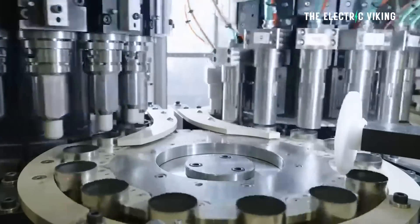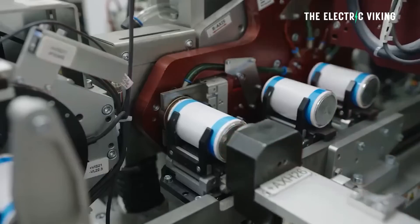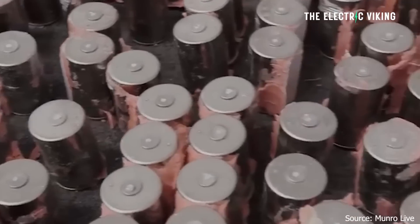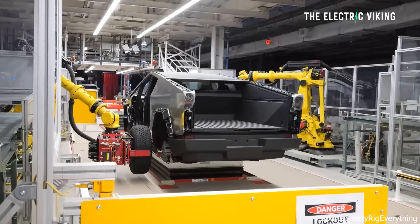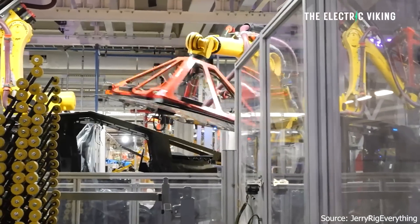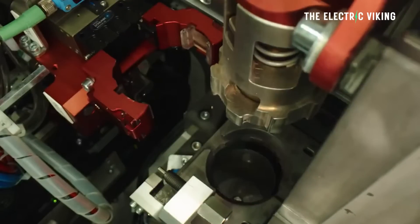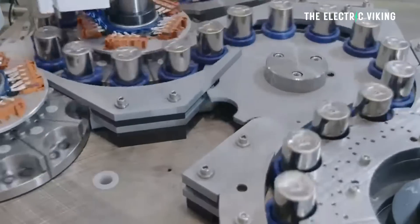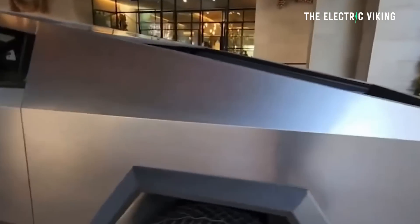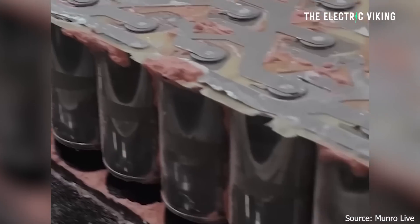Tesla announced in mid-June 2023 that the Gigafactory in Texas had produced its 10 millionth 4680 battery, and by mid-October production had surpassed 20 million — but that's still not enough cells for Cybertruck production. After the Cybertruck began production on November 10th, we learned Tesla has capacity to build 24,000 Cybertrucks per year, with the bottleneck being battery production. Tesla originally planned to mass-produce 4680 cells in 2021, but small-scale production didn't happen for about two years. According to Chinese sources, the Cybertruck's launch was also delayed because of 4680 production delays.